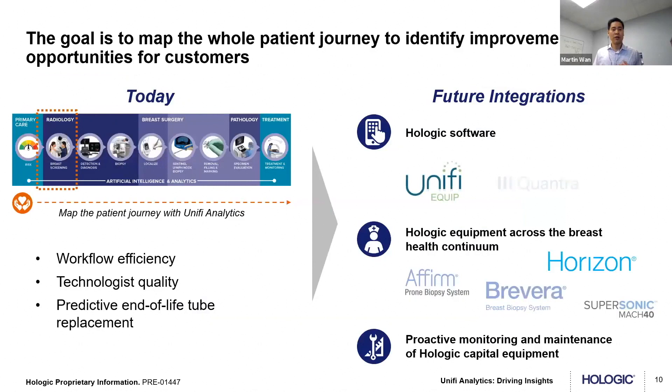Where we're at today: we can measure the gantry — workflow efficiency, technologist quality, and predictive end-of-life tube. The future integrations include integrating our other software solutions — Unify Equip, Quantra — and across the board all of our other capital equipment. Our goal is to map out the full breast health continuum, help customers understand device utilization and personnel performance, and provide proactive monitoring and maintenance to help reduce unplanned downtime.